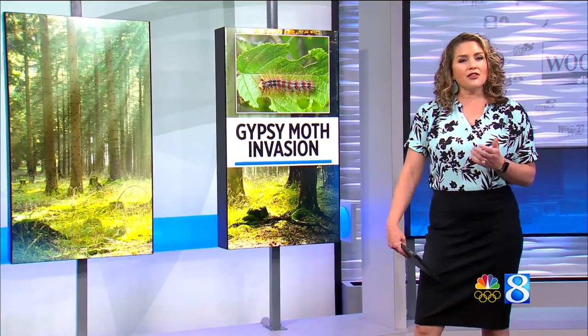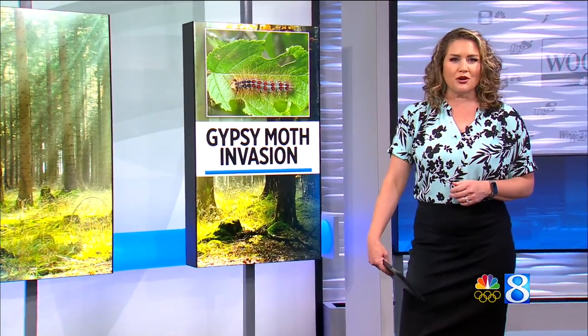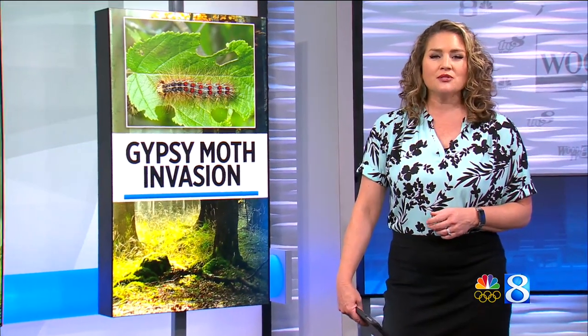They are on the rise and they are on the attack. We're talking about gypsy moths — insects with a big appetite for trees during the summer. News 8's Donovan Long shows us how to get rid of them.